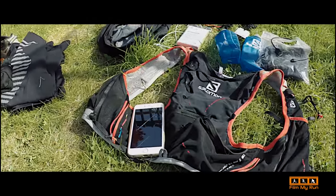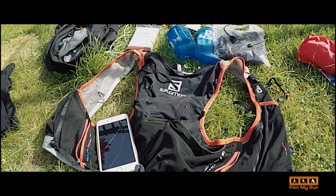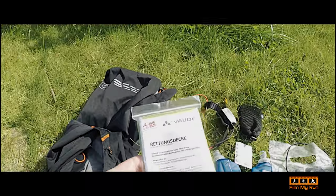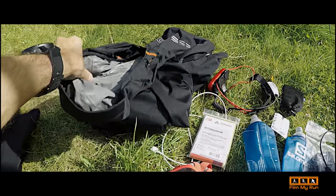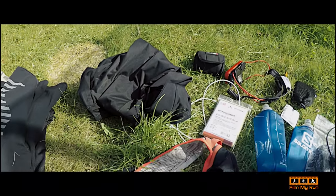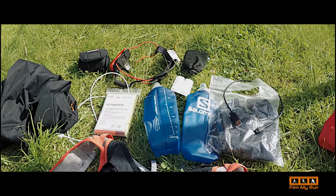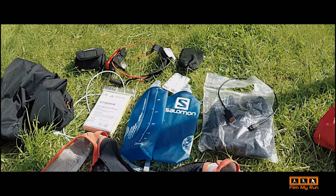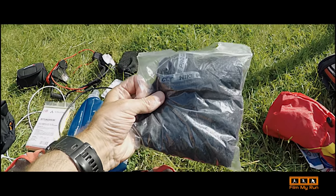In my backpack there's a lot of other stuff. There is certain equipment that you have to take with you — mandatory kit. That includes a space blanket, a waterproof jacket with taped seams (this is my OMM waterproof jacket), at least one litre of fluid-carrying capacity, and a base layer sealed in a waterproof pack.